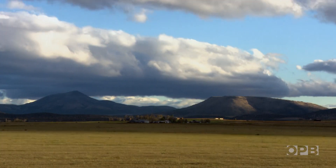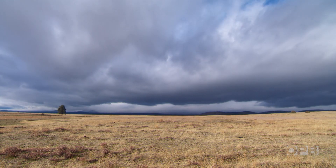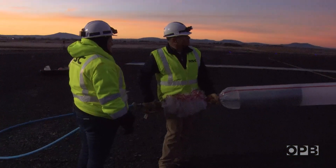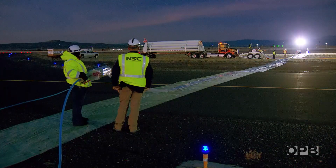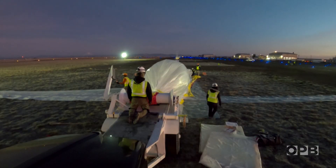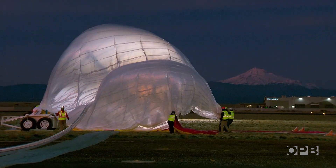This big parachute is the one we are testing here in Madras, Oregon. The predictable high-altitude winds around Madras mean the parachute will fall in the vast sagebrush sea, far from any communities. Dawn and the crew are in position for inflation. The weather is looking pretty good. It will start running helium up through inflation tubes, and it will start inflating the main bubble of the balloon. The balloon will only be partially filled because the gas inside will expand as it rises.